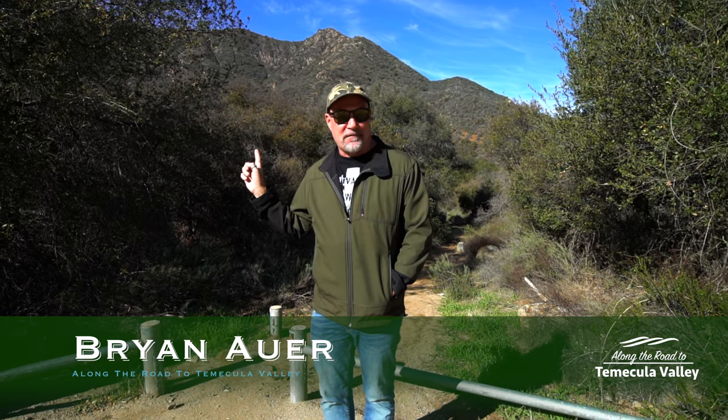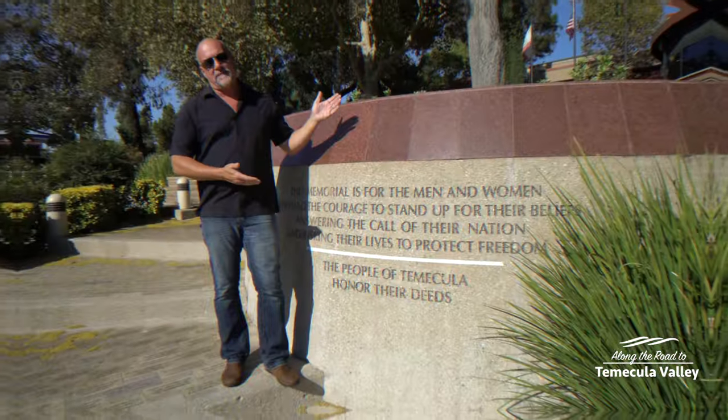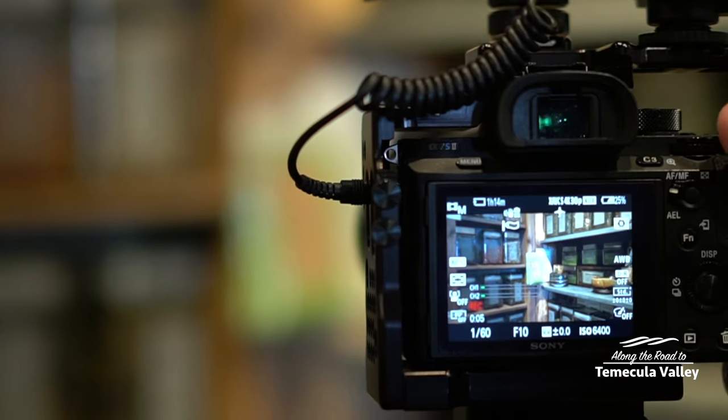There are a lot of great places to hike here in the Temecula Valley, but one of my absolute favorites is Tanaha Falls. Let's go check it out. I've been selling real estate here for over 20 years and while I'm out and about I take pride in showcasing the coolest things about where we live. I'm Brian Auer and this is Along the Road to Temecula Valley.